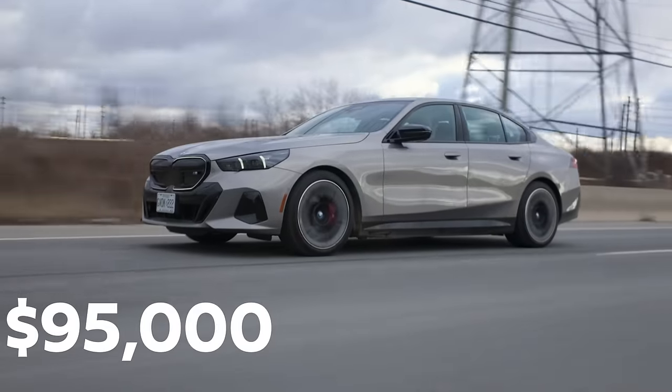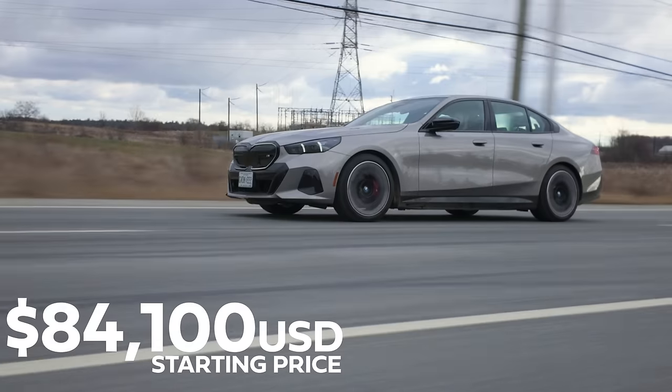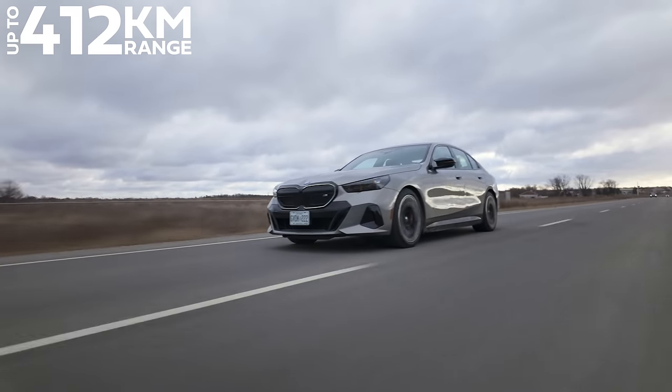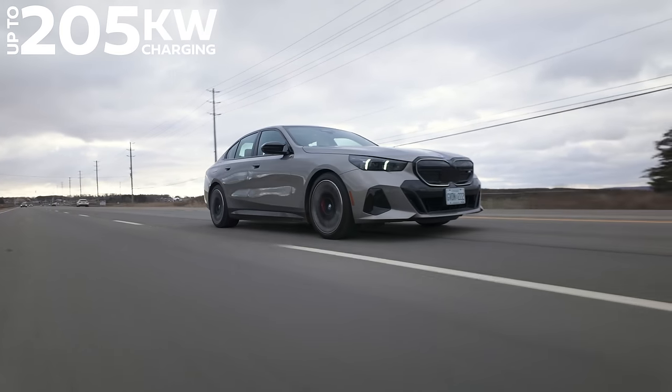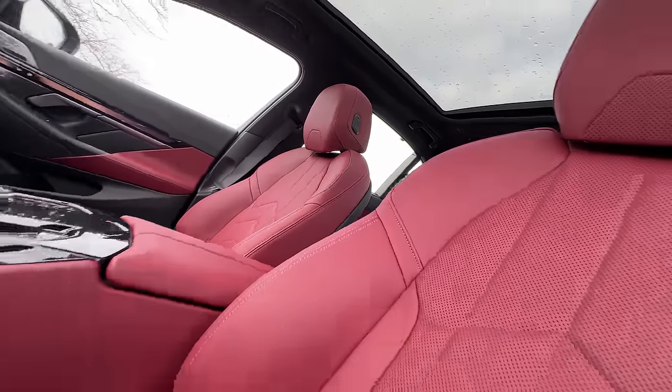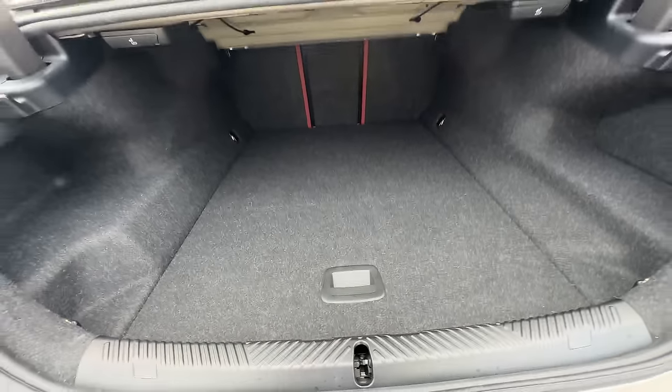I think it's time we get to the price — it starts at $95,000 Canadian, and this one is optioned out to $113,600. It definitely is worth that for the performance; this thing is frigging lightning. And it is all electric, which we didn't actually say throughout this entire video. The range is up to 412 kilometers — not the greatest, but not the worst. It can charge up to 205 kilowatts and you can get 10 to 80% in about half an hour. This is shared with the gas version, which is why it isn't like a floating skateboard platform. It's dual motor, all-wheel drive, and you still have a good amount of trunk space.